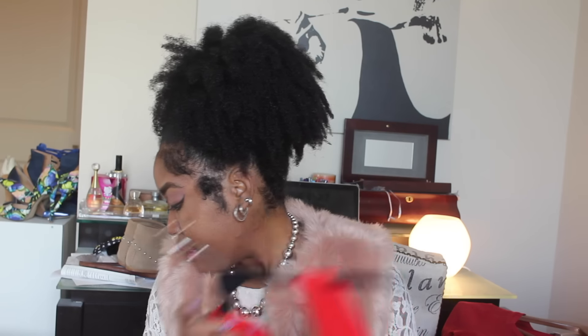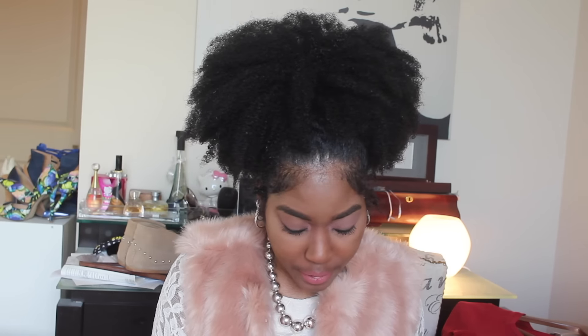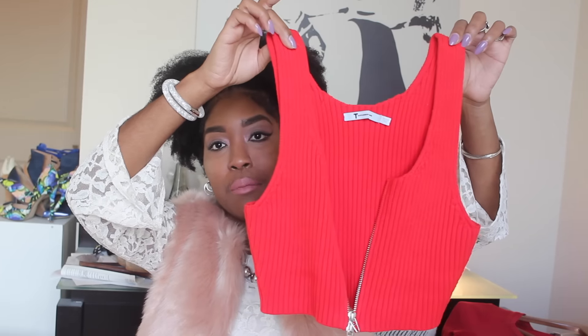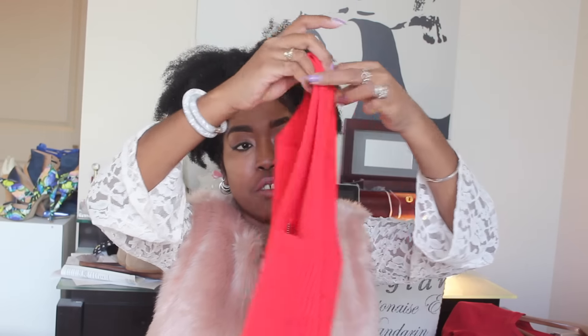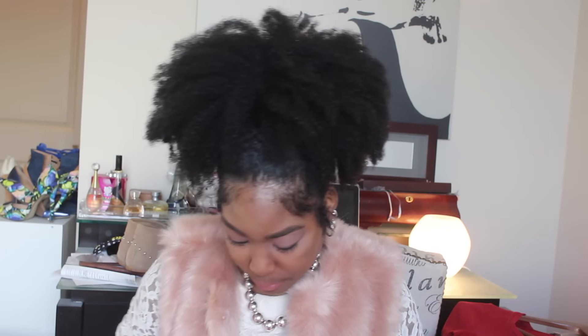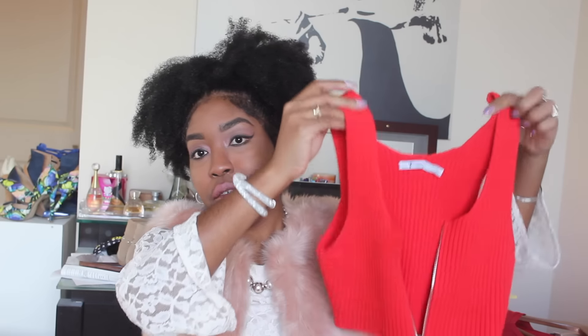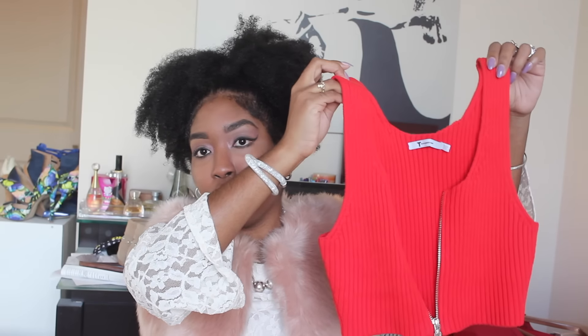The next item is this piece right here — it's a crop top, a crop top sweater by Alexander Wang. I wore this on Christmas. It's very comfortable and it's a really thick material, so even if you live up north you can still rock this during the winter. I also got the matching pencil skirt.